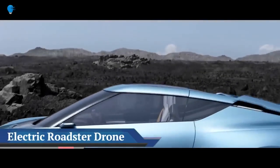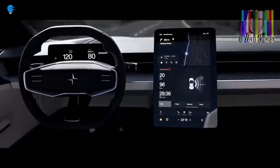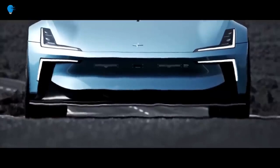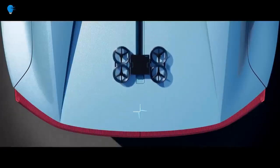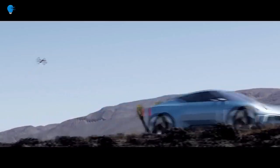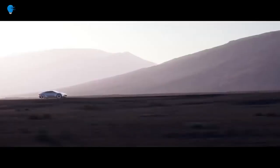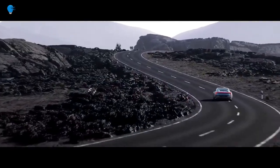Polestar's O2 electric roadster concept comes with its own drone. Polestar shows a jaw-dropping electric hardtop convertible concept based on the same bonded aluminum chassis that will form the basis of the upcoming Polestar 5. Polestar already confirmed that the stunning Precept concept from 2020 will reach production in 2024 as the Polestar 5, riding on a bespoke bonded aluminum chassis. Now Polestar is showing more of what can be done with the 5's new platform with the O2 concept.